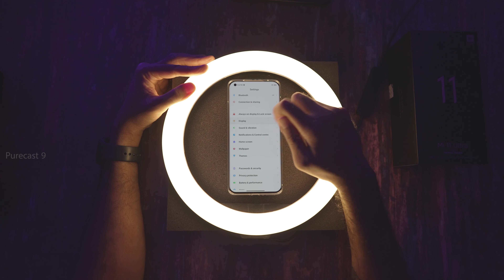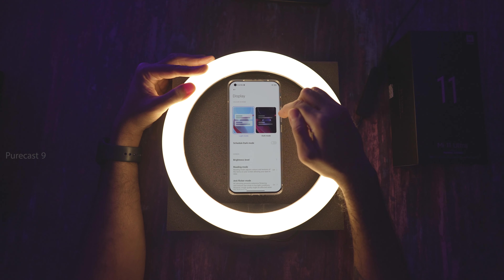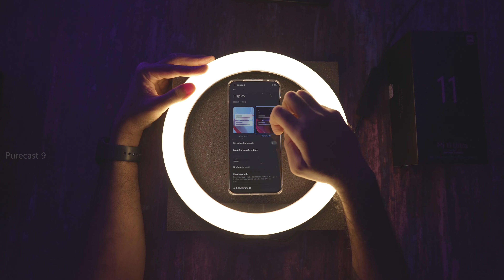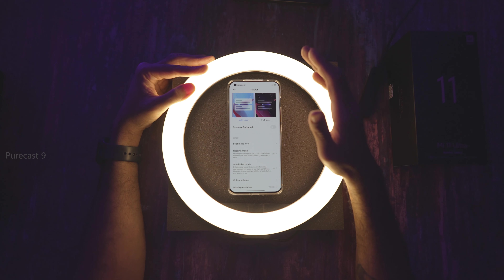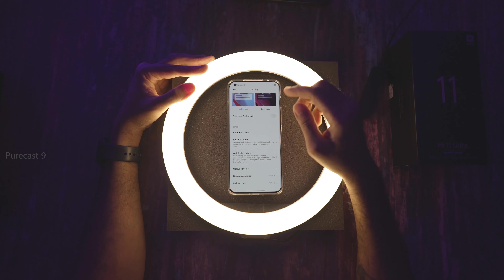Next, we go into Display. The first thing is light mode versus dark mode. You can schedule dark mode — for example, at 11 o'clock it'll automatically transition to dark mode to make it easier on the eyes. There's also Reading Mode: when turned on, it gives you a yellow tint with the blue light filter, and you can choose Classic or Paper mode, which emulates a paper texture to further reduce brightness and eye strain.